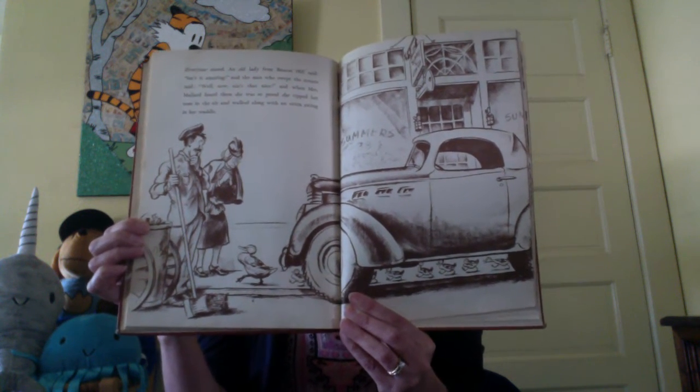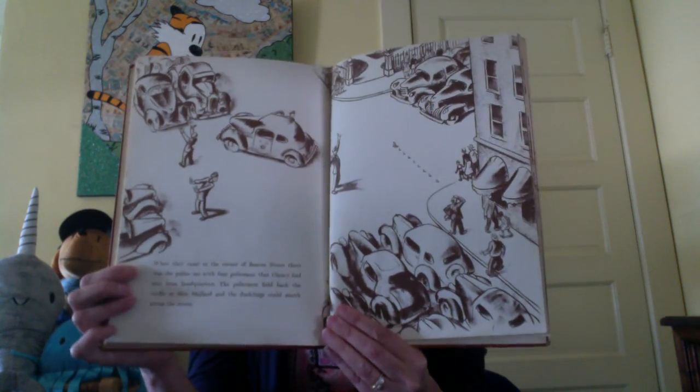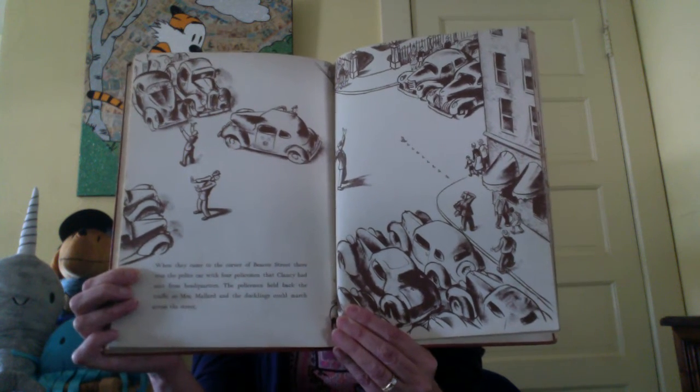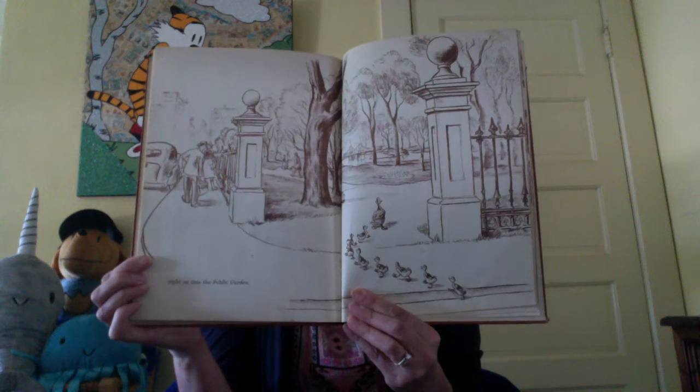That's how your mummies and daddies feel about you when you do something that makes them proud, and you behave nicely in public, and you do things nicely. When they came to the corner of Beacon Street, there was the police car with four policemen that Clancy had sent from headquarters. The policemen held back the traffic so Mrs. Mallard and the ducklings could march across the street. Right on into the public gardens — the last little one stepping up onto the path. Inside the gate, they all turned round to say thank you to the policemen. The policemen smiled and waved goodbye.